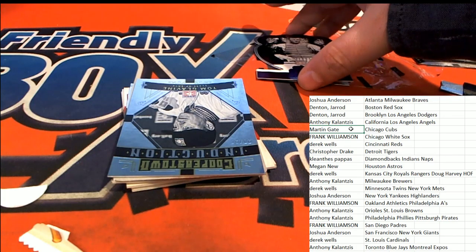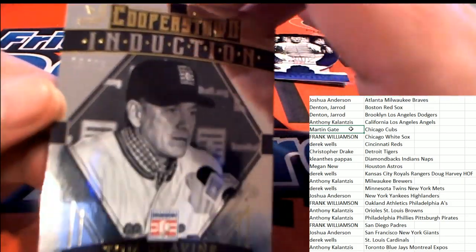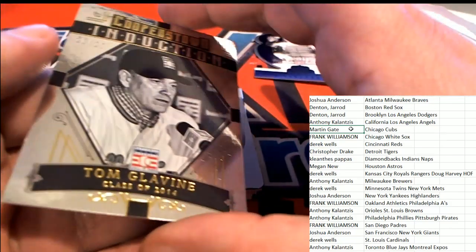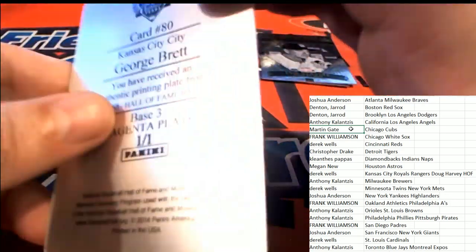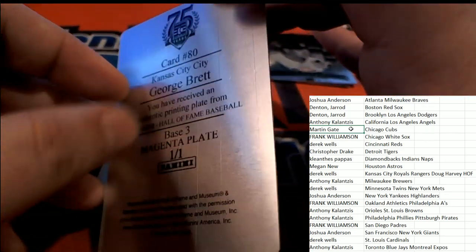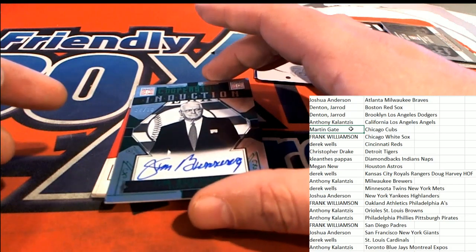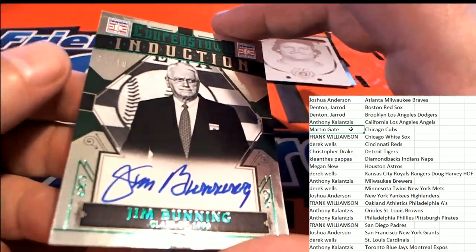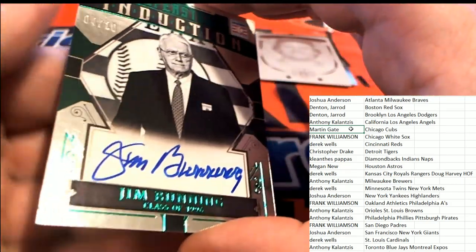Sure thing, Michael C. Here we go — Tom Glavine, Cooperstown induction, number 20 of 25. That's good stuff right there for the Atlanta Braves. And a one-of-one George Brett — Kansas City! Way to go, Royals owner. Our induction card here is a Jim Bunning autograph, numbered to 10, 4 of 10 — Jim Bunning, the Hall of Fame signature for the Tigers. Way to go, high five, Derrick!